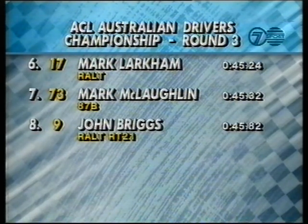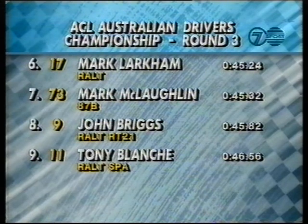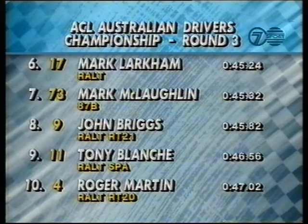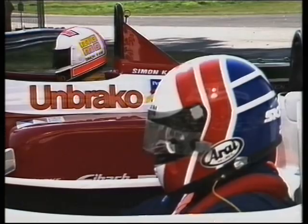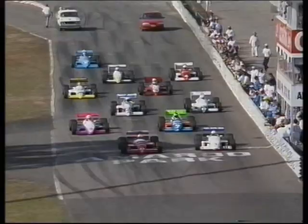From seven, it's 73, Mark McLaughlin. From eight, number nine, John Briggs in a Rolt. From nine, number 11, Tony Blanche. And rounding out the top ten, car number four, Roger Martin. Time to go racing. Ready for the start now. Round number three of the ACL Australian Formula One Championship.